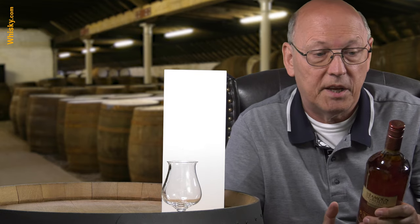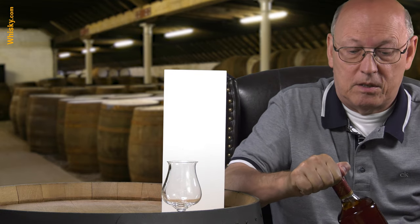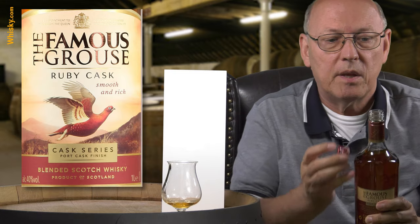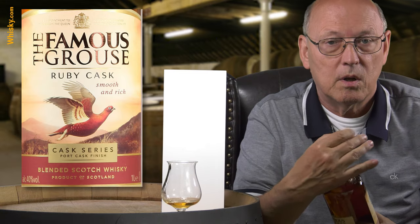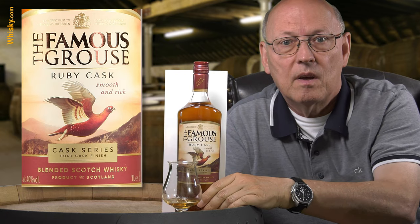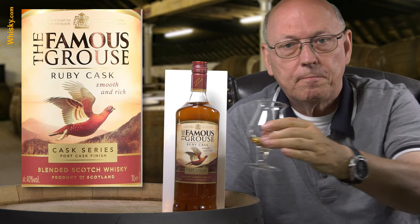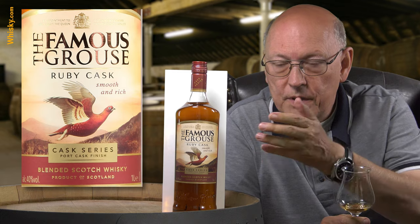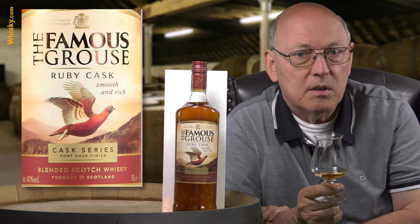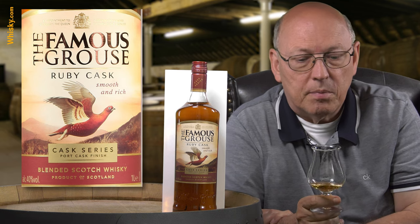This is a liter bottle and costs slightly above 20 euros, dollars, or pounds — so this is not expensive. That's part of why it was known as the most often sold blended whisky in Scotland itself. For this finishing they ask for a little more money, but 23 euros for a full liter bottle is still cheap.